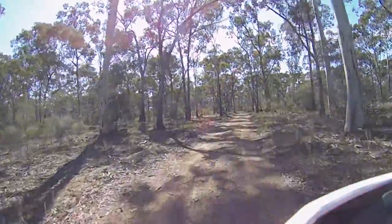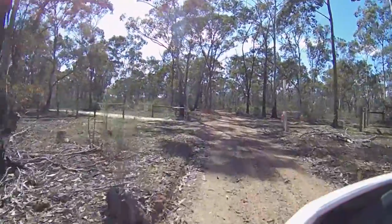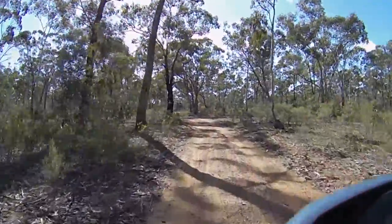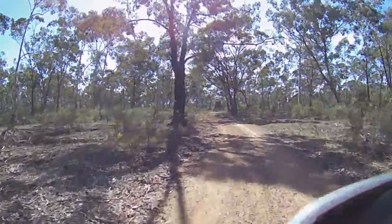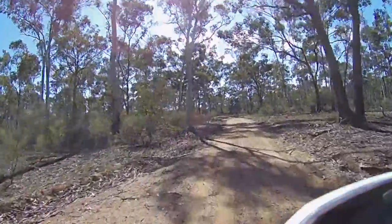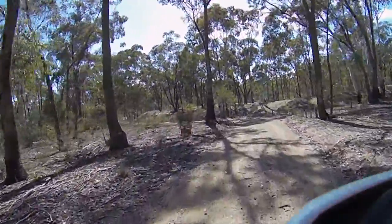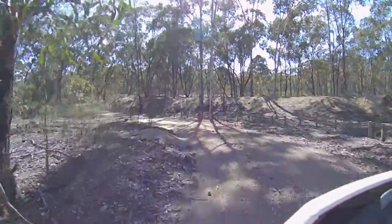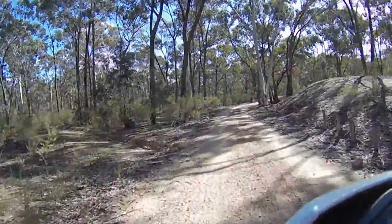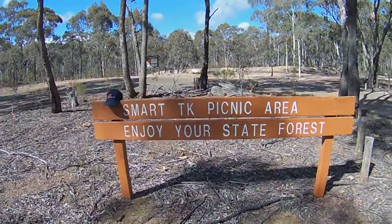It crosses the O'Keefe Rail Trail, which is strictly not for motorbikes — it's for walking or push bikes. We go down what's called Smart Picnic Road, or Smart Picnic Track, and get to the Smart Picnic Area. It's about seven kilometers from the spillway at Epilock — Smart Track Picnic Area in your state forest.